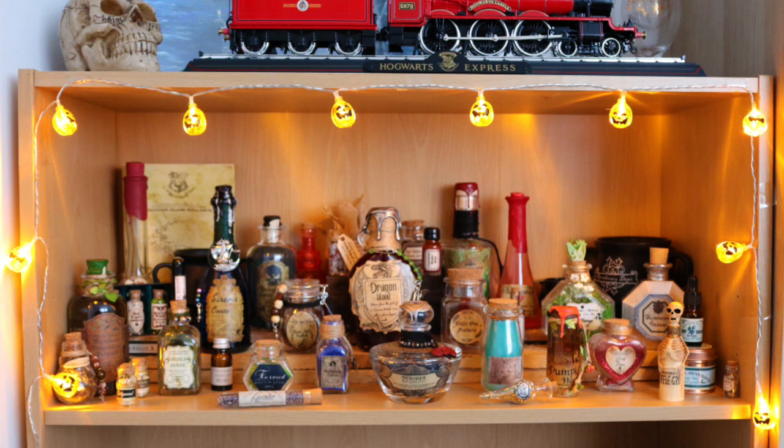Here is my recently revamped potion shelf. I've recently included these planks of wood so that I could elevate the potions at the back so I could see them all better. I just think it looks so much better than it did before. I'm going to start right at the back at the left and work my way across.